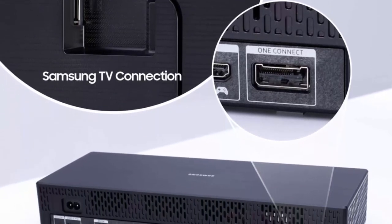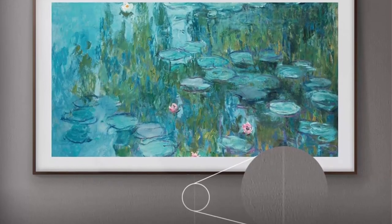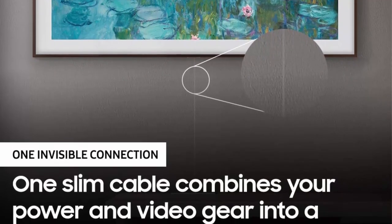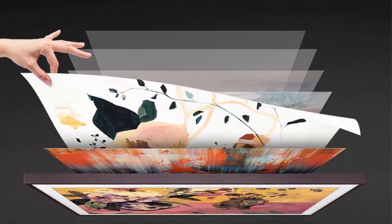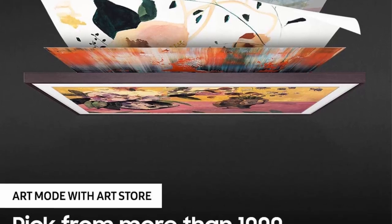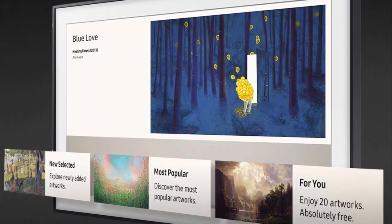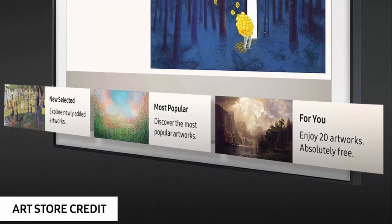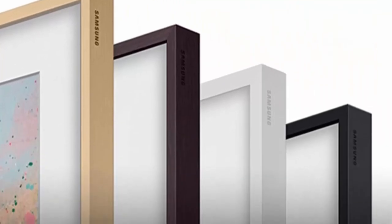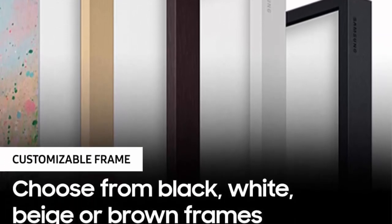Art Mode transforms the frame into a beautiful work of art when you're not watching TV. The built-in motion sensor displays one of your favorite selections whenever you walk into the room. Art Store — buy individual pieces or subscribe to an ever-increasing library of established and emerging artists' work. Alexa built-in: ask Alexa to open apps, change the channel, search for movies and shows, play music, and control your smart home devices. Included accessories: Samsung One Remote TM2050A, no-gap wall mount, One Connect Box, and one invisible connection cable (5M) for a gapless mount.